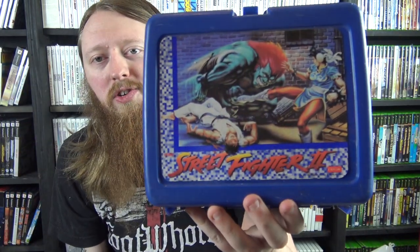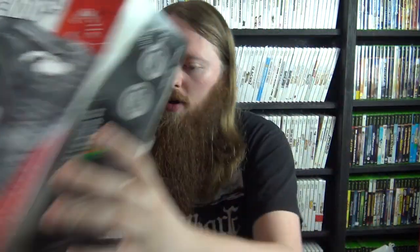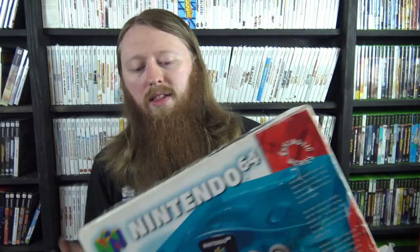I have a Street Fighter 2 lunch box which we just got recently — very awesome. Then we have the box only for the Smoke N64 console, as well as the box and styrofoam for the Ice Blue N64 console. The boxes are obviously the harder parts to get from those sets.